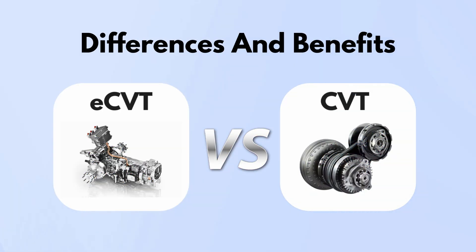In this quick guide, we're breaking down the eCVT vs. CVT debate. If you're wondering which one's better for your driving style, fuel savings, or smoothness, stick around till the end.